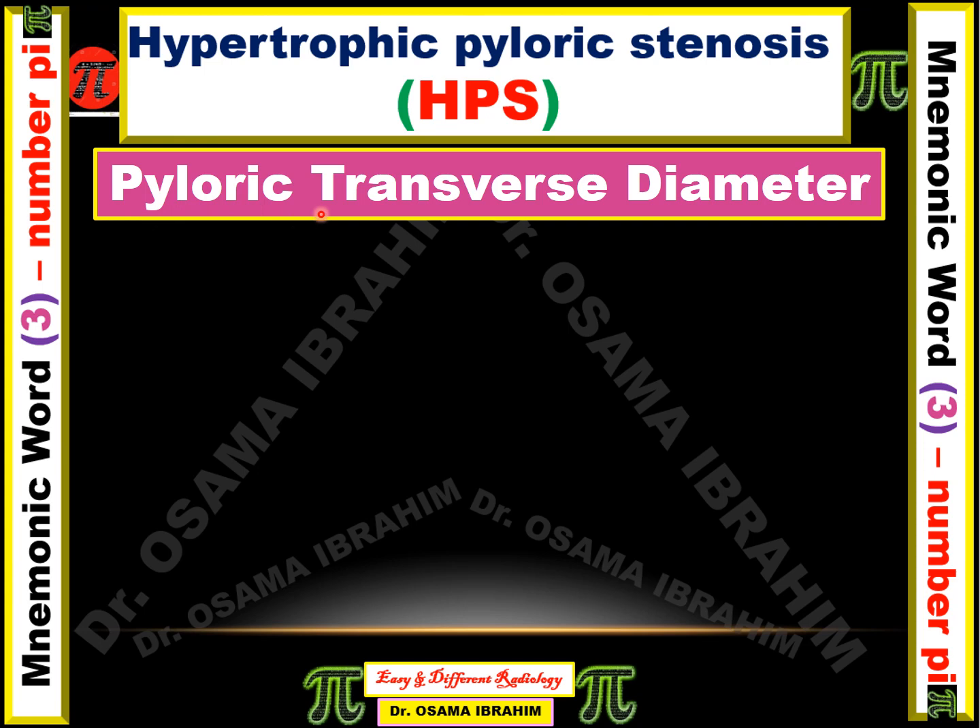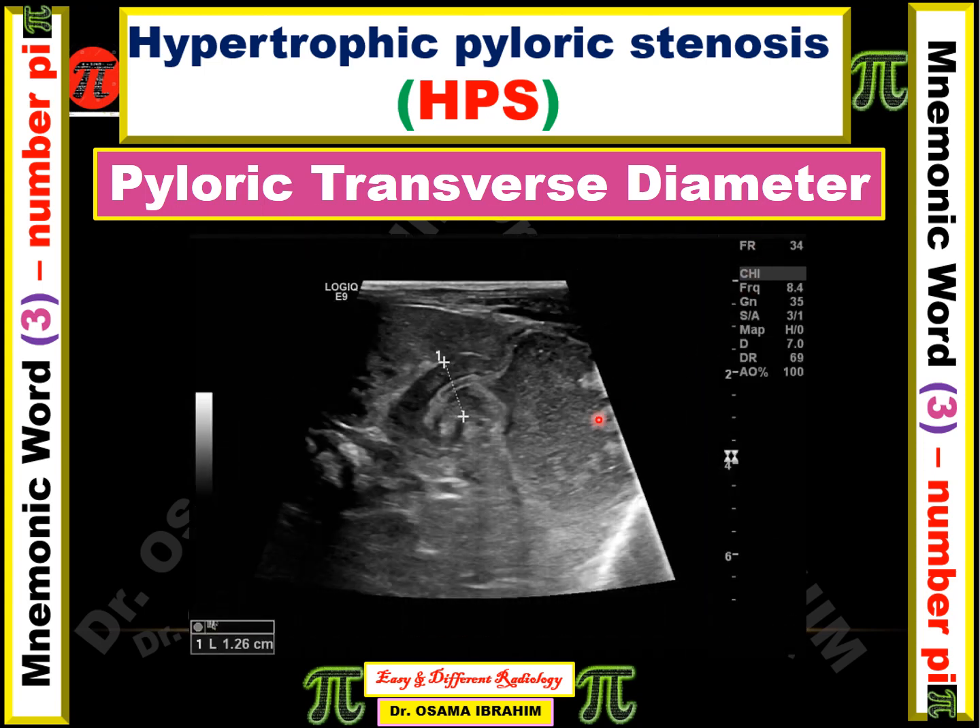The second parameter is the pyloric transverse diameter. As shown in this image, the whole transverse diameter of the pyloric segment should be measured, and this measurement should be more than 14 millimeters in diameter to diagnose hypertrophic pyloric stenosis.